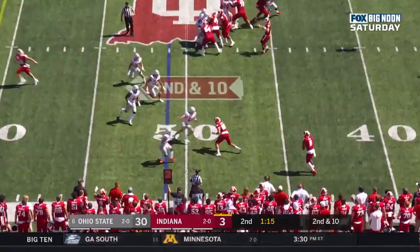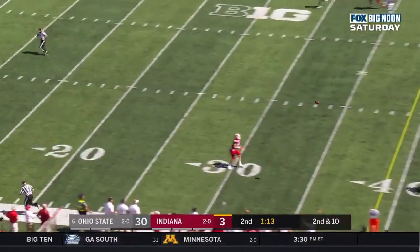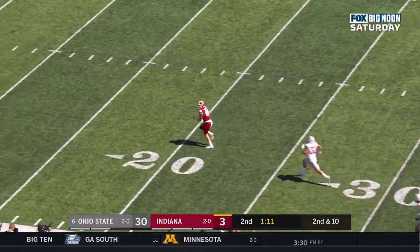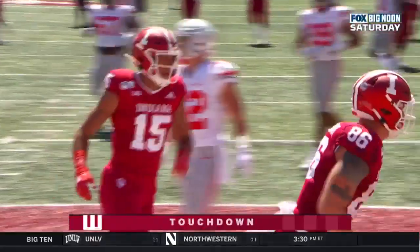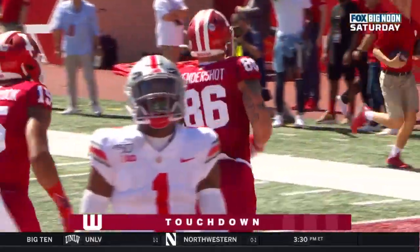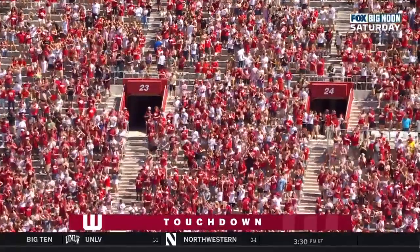Ramsey — looks like a flea flicker coming. Hale delivers, wide open. Hendershot slowed up but gets into the end zone. Touchdown, Indiana. 49 yards.